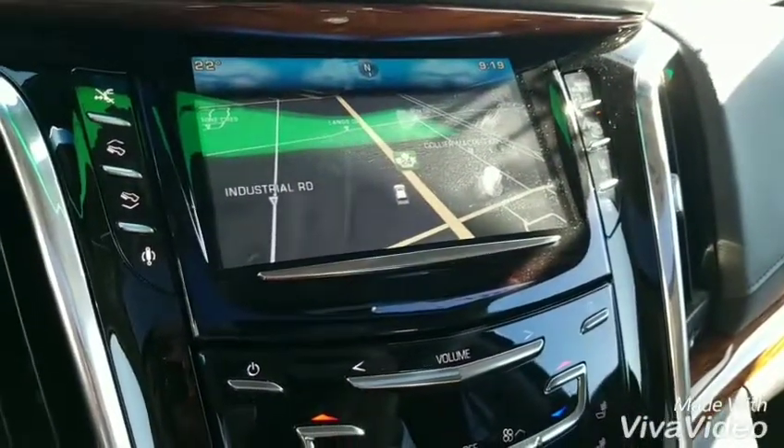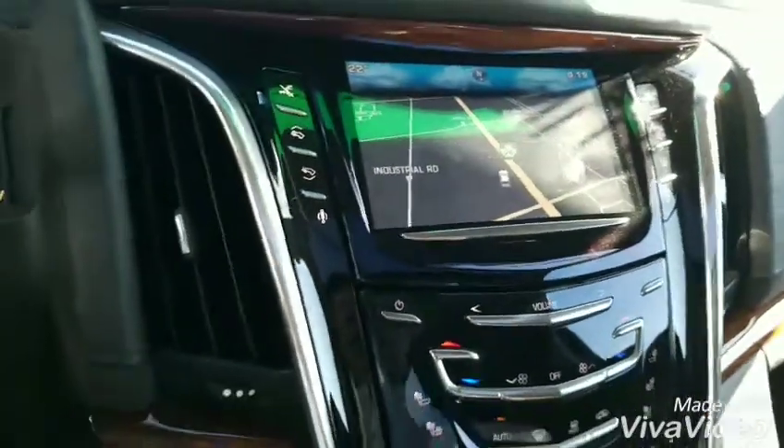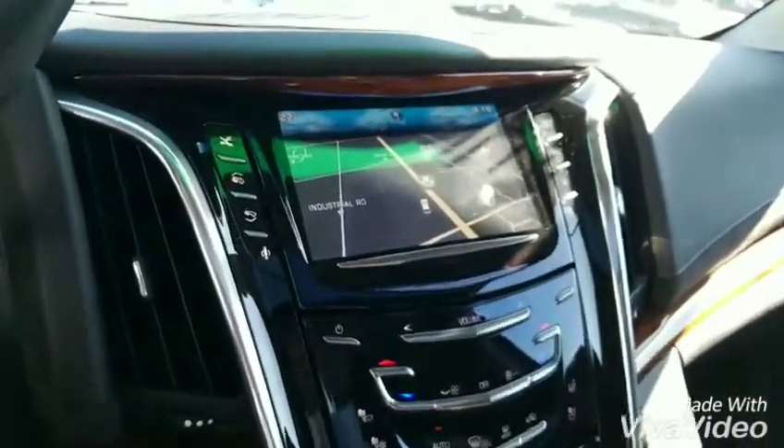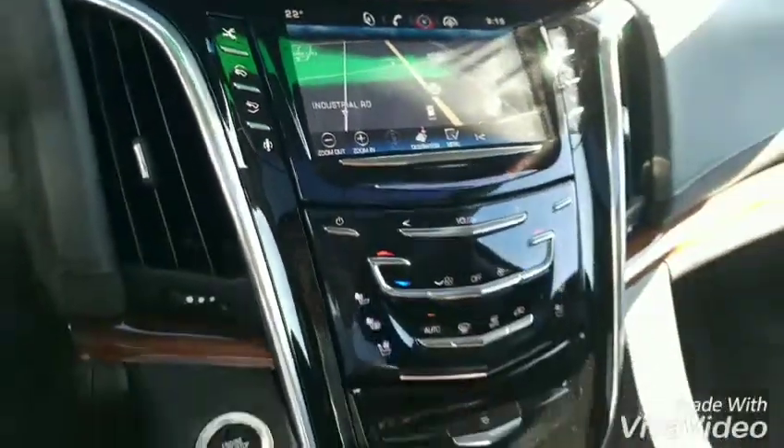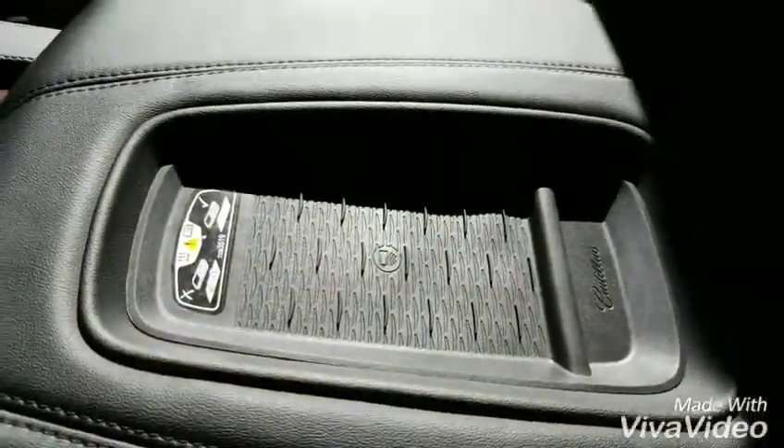There's a better look at the navigation, power adjustable pedals, a switch for the power boards, as well as wireless charging.